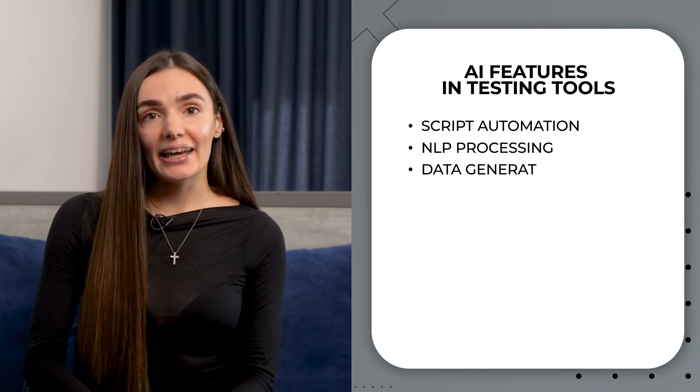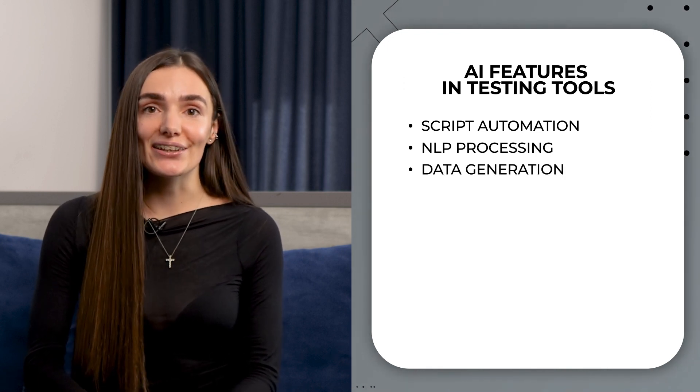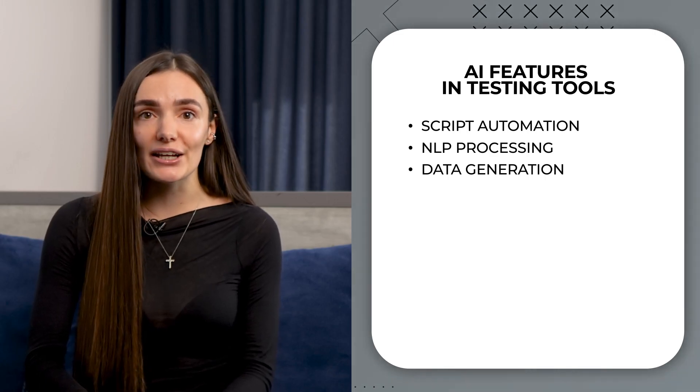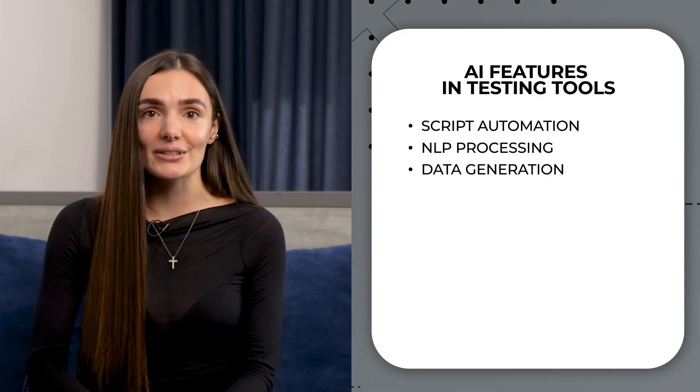Data generation. AI in test data generation is another key area of use. It can create synthetic data imitating a wide range of scenarios needed for good testing coverage.